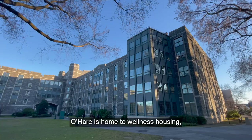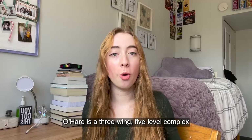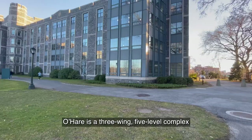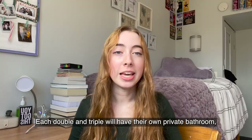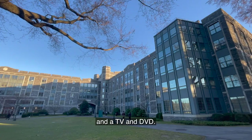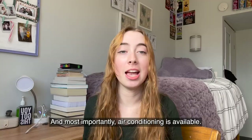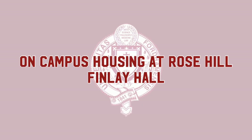First, we have O'Hare Hall. O'Hare is home to Wellness Housing, Upper Class Science, ILC, ILC for Global Business, and the West Wing. O'Hare is a three-wing, five-level complex housing 559 students. The majority of bedrooms are doubles, but there are a significant amount of singles and also a few triples. Each double and triple will have their own private bathroom, but the singles have one bathroom between two rooms. There are 13 community lounges equipped with living room furniture, kitchenettes, a TV and DVD, and most importantly, air conditioning is available. O'Hare Hall is right above Urban Kitchen and the bookstore.